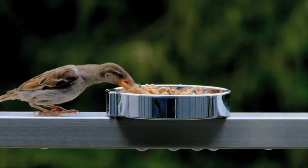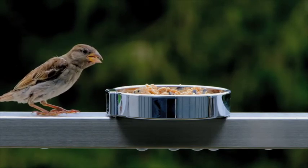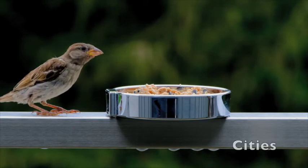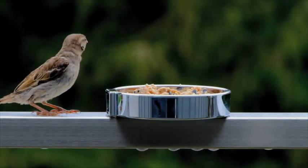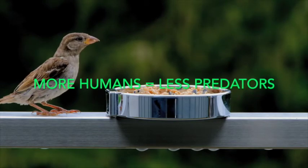These birds are very widespread indeed, and you can find them nearly everywhere, from parks to cities and from farms to your local high street. Where there are humans, there are usually thriving sparrows, and this is because the threat of predators, such as hawks, is greatly reduced.